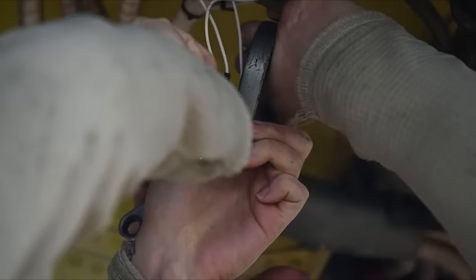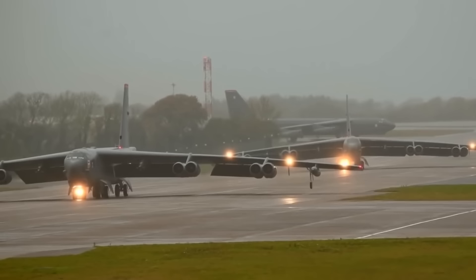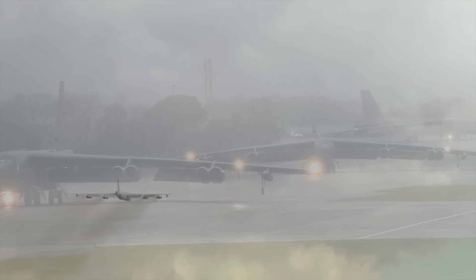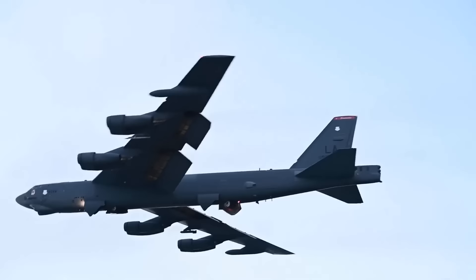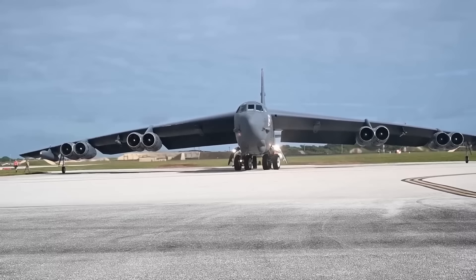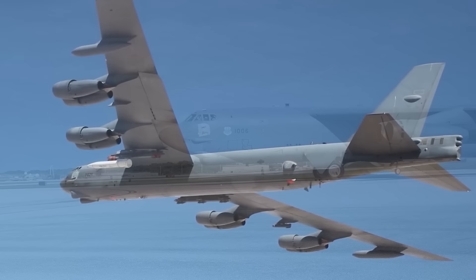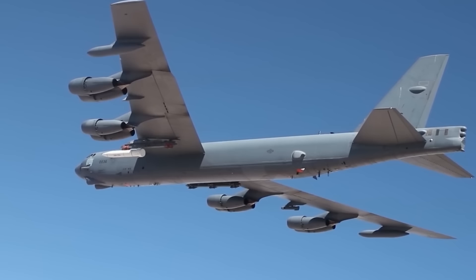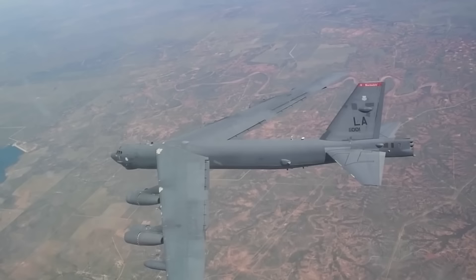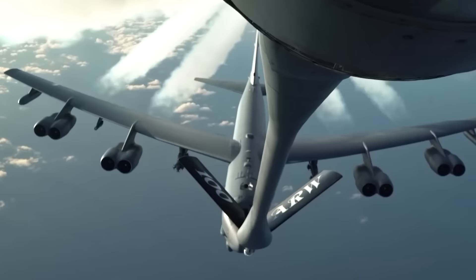The B-52H Stratofortress has been in service with the United States Air Force for over 60 years and is still going strong. Despite its age, the B-52H is still a formidable aircraft. While it is not a stealth aircraft, it has been updated with various technologies to reduce its radar signature, including radar-absorbent materials on its skin and radar jamming equipment. In the future, the B-52 is expected to continue playing a vital role in the defense of the United States and its allies, receiving upgrades to keep it at the cutting edge of technology for years to come.